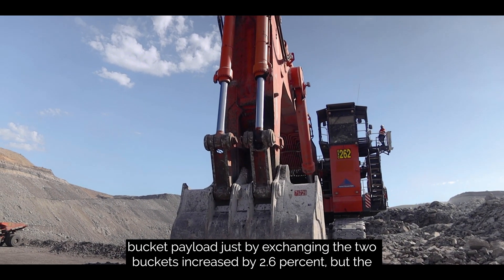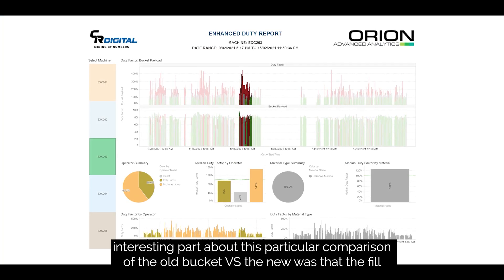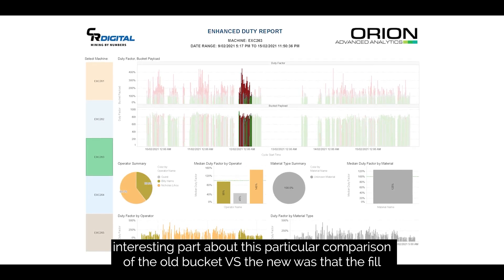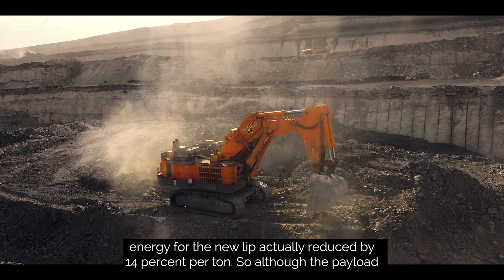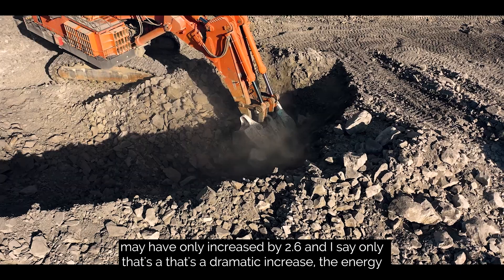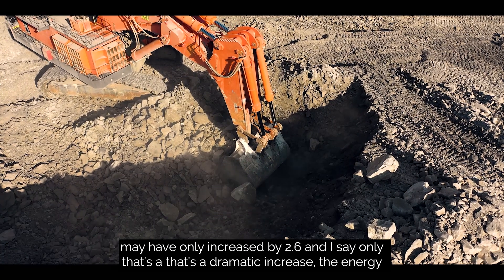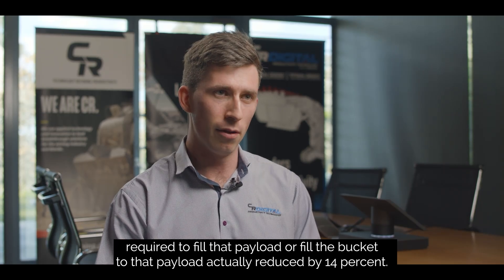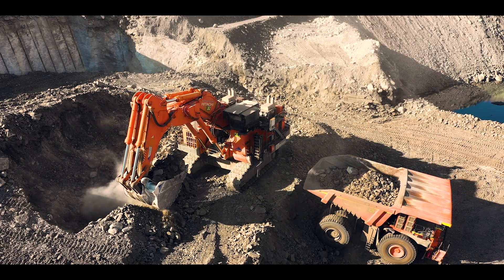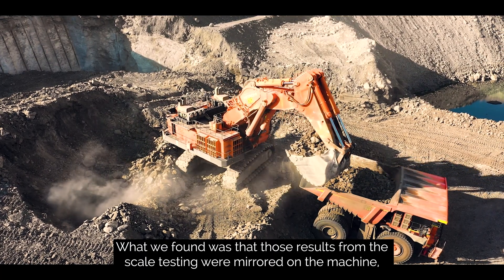Bucket payload just by exchanging the two buckets increased by 2.6%. But the interesting part about comparing the old bucket versus the new was that the fill energy for the new lip actually reduced by 14% per tonne. So although the payload may have only increased by 2.6% — and I say 'only' because that's a dramatic increase — the energy required to fill the bucket to that payload actually reduced by 14%. What we found was those results from the scale testing were mirrored on the machine.